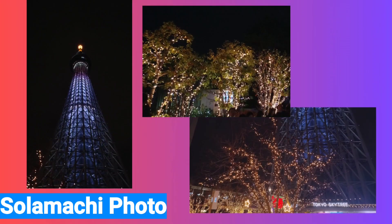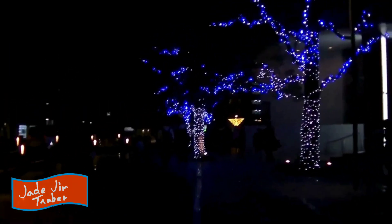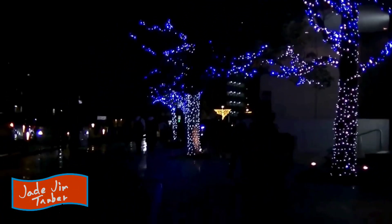First of all, please take a look at this photo. It was quite difficult to take video because there were so many people. The Skytree was also lit up the island. I remember a very new atmosphere. Then let's start walking.